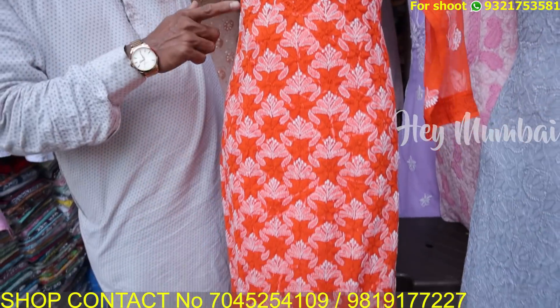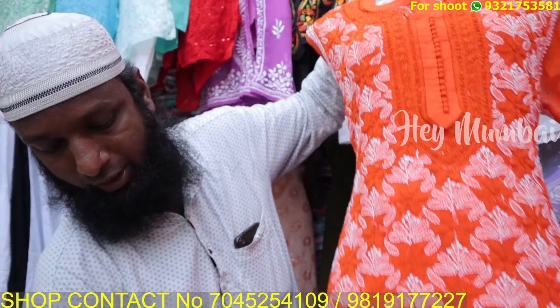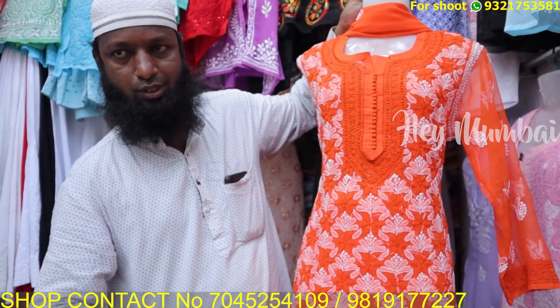This is handmade — top and dupatta, with lining and bottom. Yes, it is made as a full set.